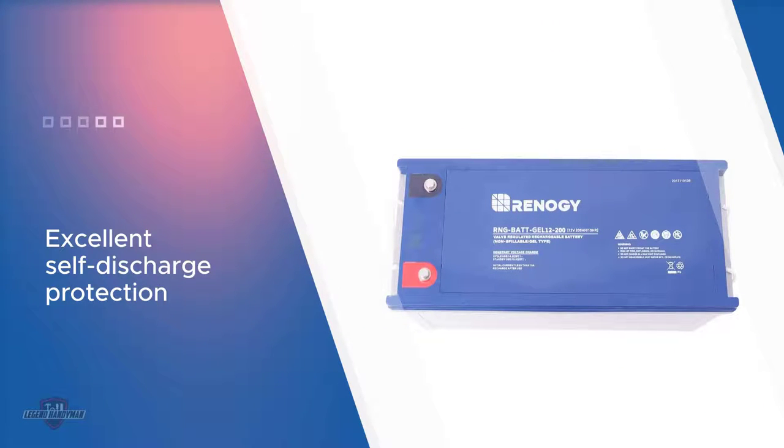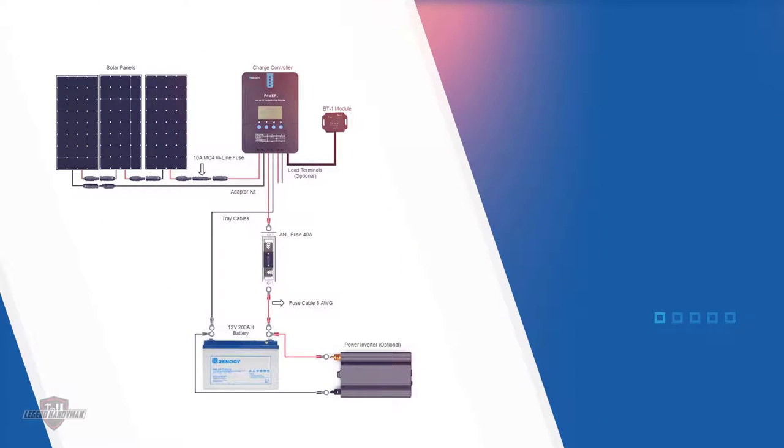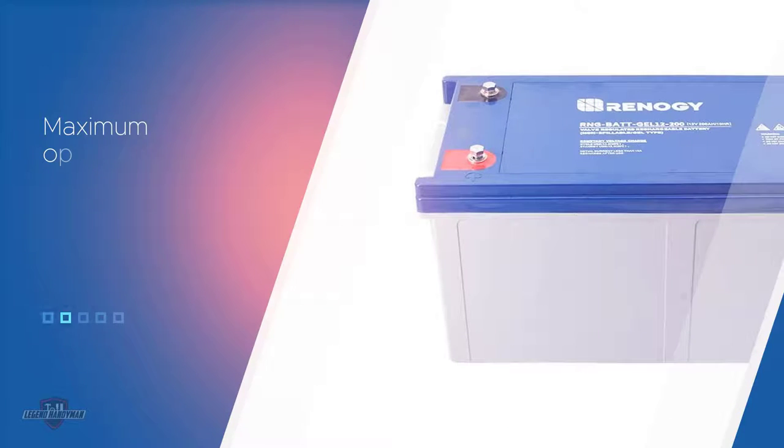Boasting a large capacity of 200Ah, the Renogy Gel Battery also claims to retain its charge for as long as 10 years at room temperature. For people who almost never use their RV, this battery might be a great way to cut down on the hassle of charging the house battery.